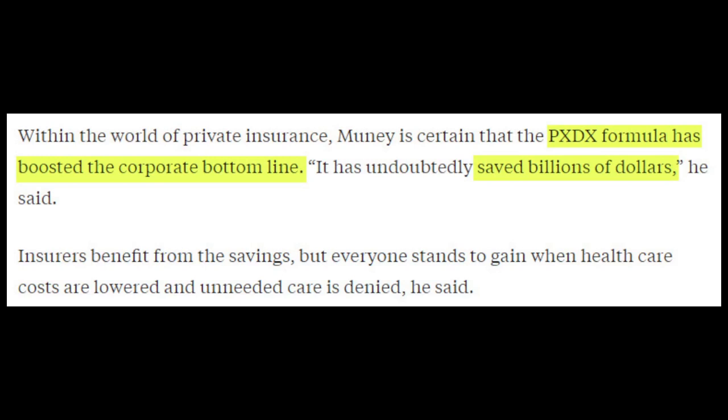Consequently, within the world of private insurance, Mooney is certain the PXDX formula has boosted the corporate bottom line — it has, quote, 'undoubtedly saved billions of dollars.' Cigna denied hundreds of thousands of claims every single month, and those claims get sent back to private practices, hospital systems, or whoever submitted them.